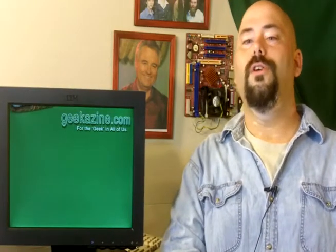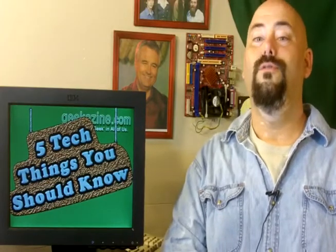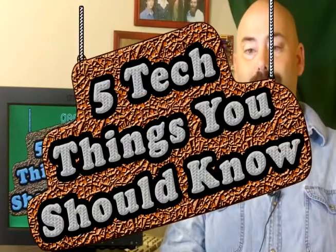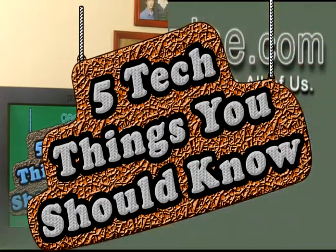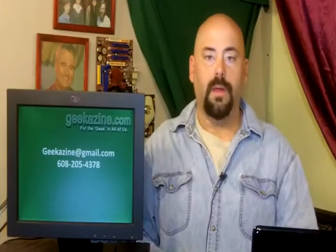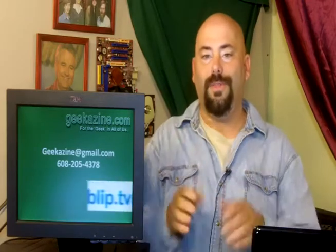This is the 5 Tech Things You Should Know About, episode number 45 for July 2nd, 2010. Happy Independence Day, folks. Brought to you by Mosey.com. Hey everybody, Jeffrey Powers here. TV Azine in association with Geek Azine.